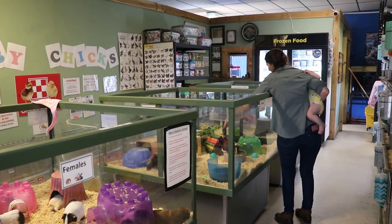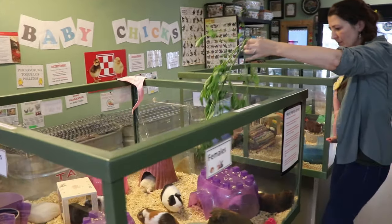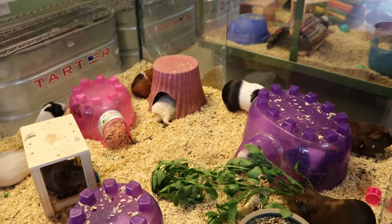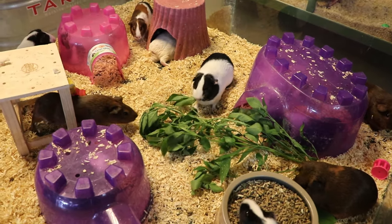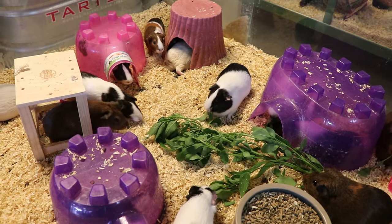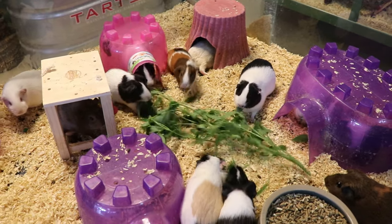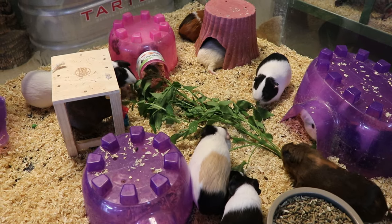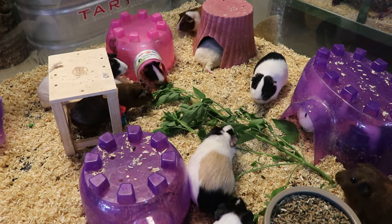Maybe the girls want something. The girls are loving it. Look at all those — and these are all available for adoption. These are all guinea pigs that have been surrendered to us looking for a home. When they're surrendered to us, they stay here until they're adopted out.